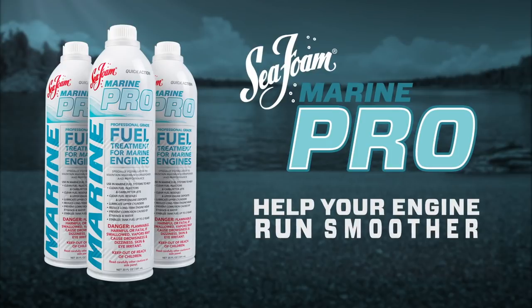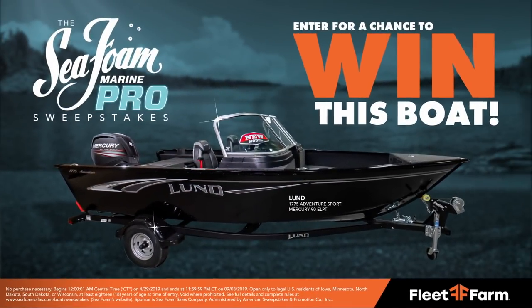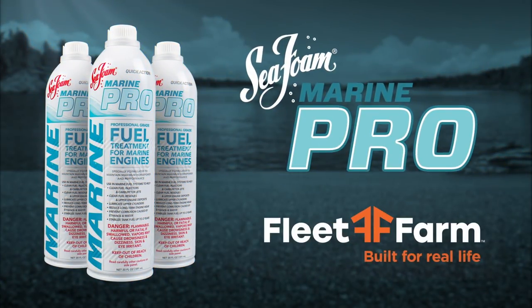Help your engine run smoother and last longer with Seafoam Marine Pro. Get it today at Fleet Farm. And while you're there, enter for a chance to win this boat in the Seafoam Marine Pro sweepstakes. Seafoam Marine Pro, available at Fleet Farm.